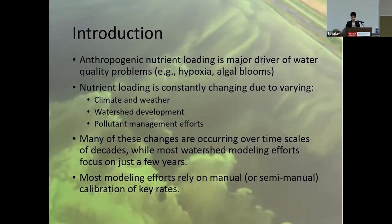The problem is that most modeling efforts only consider variability over a small number of years using relatively simple or manual calibration. Here, we present a novel approach using multiple decades of data and Bayesian statistics to provide systematic data-driven inference of key loading and retention rates.